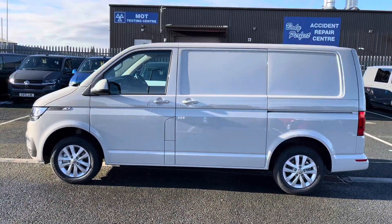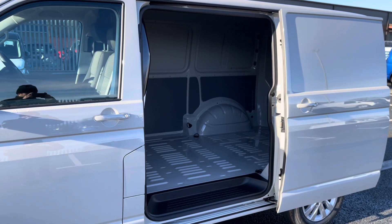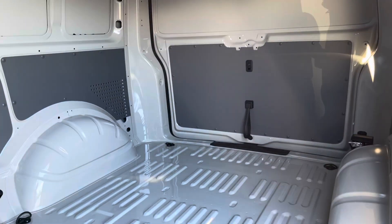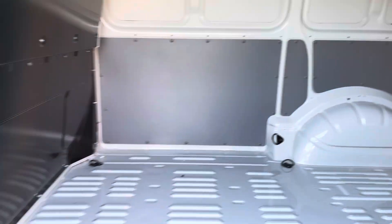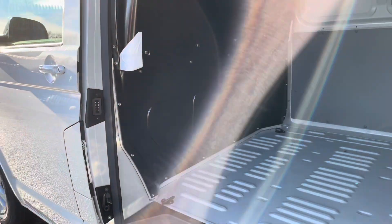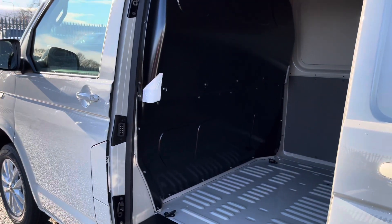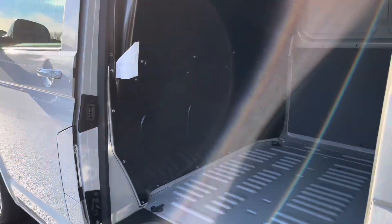It also comes with one side slide loading door on the passenger side to allow you ease of access to the load space this vehicle offers. Within the load space, it comes with several lashing points should you need to secure anything down in the back. It also comes with a full height steel bulkhead for added protection from the load in the cab area.